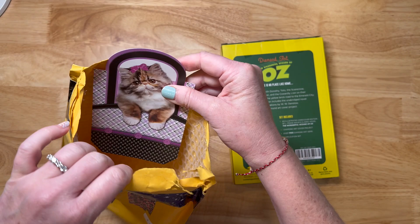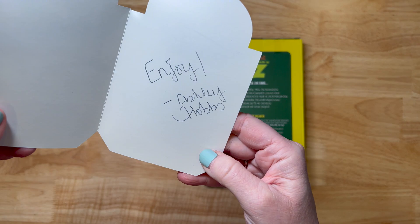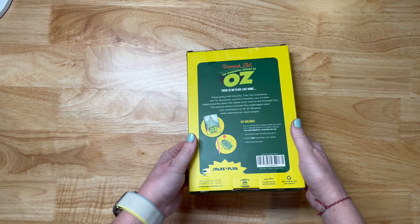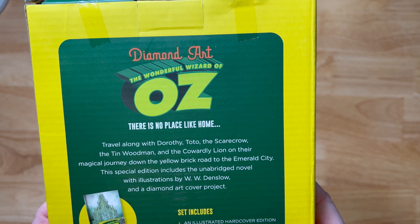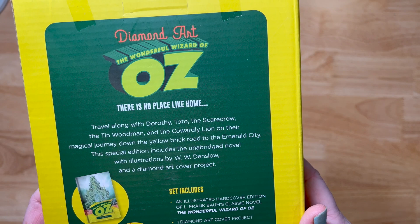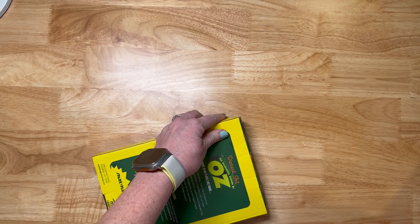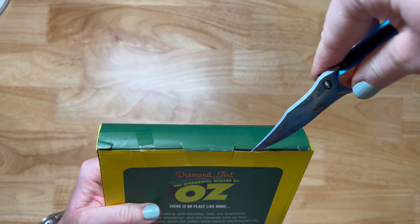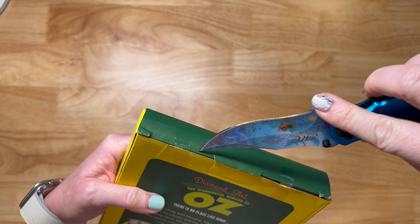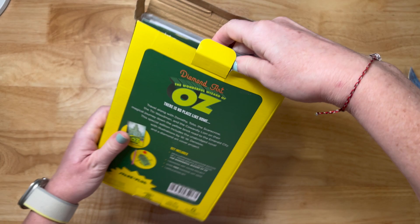Wow, diamond art — The Wonderful Wizard of Oz, L. Frank Baum. Look at this, you guys! I love it. Oh wait, there's something else in here — there's a little kitty. I guess I should read the card first. She said, enjoy — Ashley Hobbs! Thanks Ashley, what a cute card. Super sweet. Travel along with Dorothy, Toto, and the Scarecrow, the Tin Woodman, and the Cowardly Lion on their magical journey down the yellow brick road to Emerald City. The special edition includes the unabridged novel with illustrations by W.W. Denslow and a diamond art cover. It comes with everything you need. Ages eight plus. Have y'all ever seen anything like this before? Let me know down in the comments!